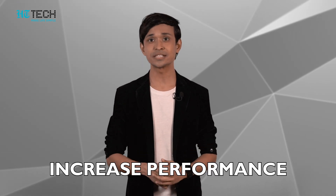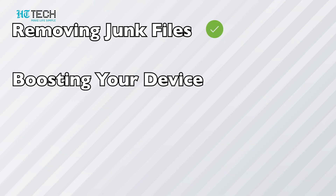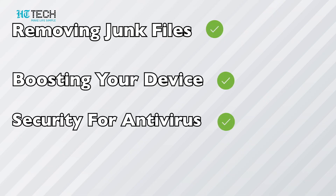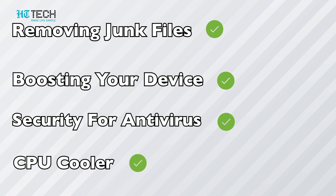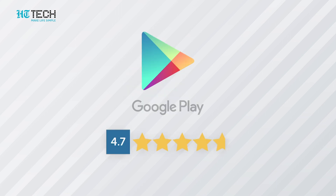Clean Master: Clean Master is one of the best Android device optimizer applications. It will increase the performance of your device within a few minutes, with options like removing junk files, boosting device security with antivirus, CPU cooler, and many more advanced features. This application has made more than one billion downloads on the Google Play Store and has a 4.7 rating.